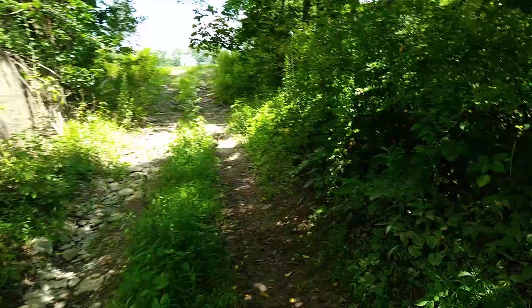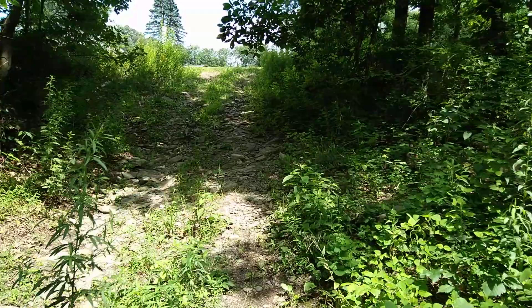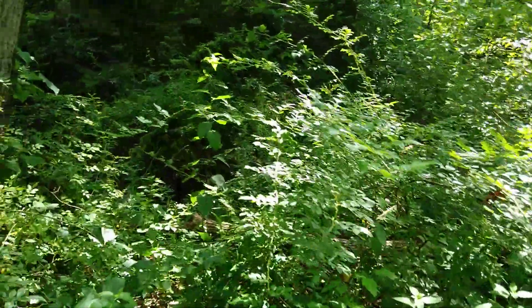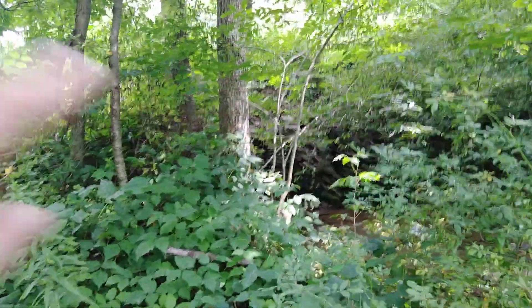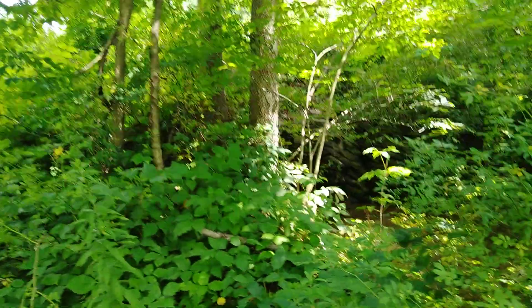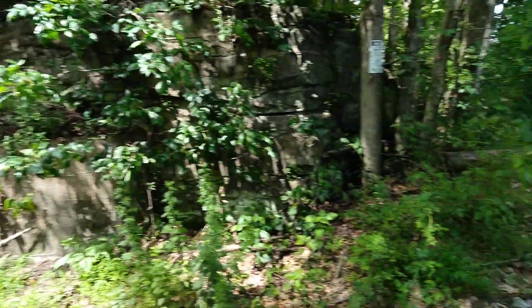It's very overgrown in here right now. In the fall, you can see these bridge abutments plain as day. I've got a piece of concrete here, and there's actually an old stone culvert here for the road up above — I'll put the name of the road in the description. So you've got a stone culvert, which is old as well, and your bridge abutment here for the Schuylkill and Lehigh. And then we got one here too.